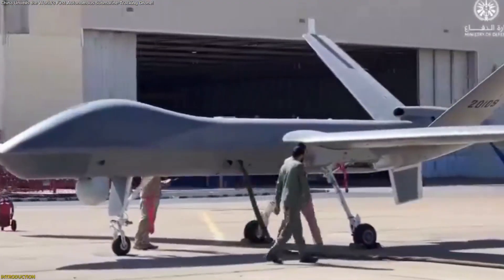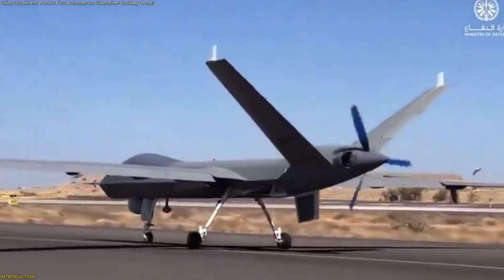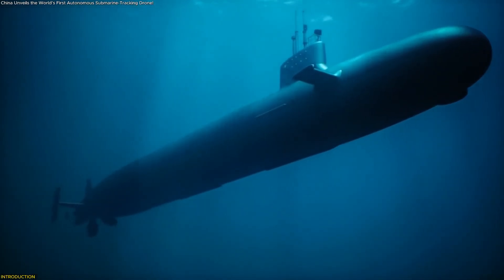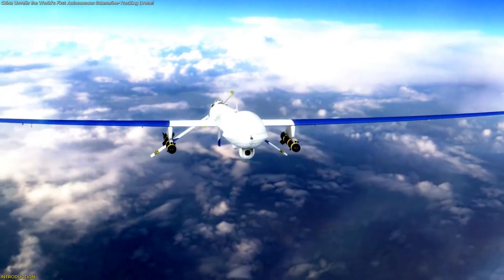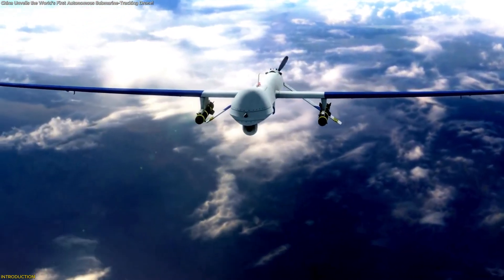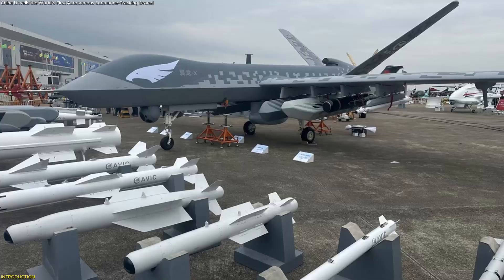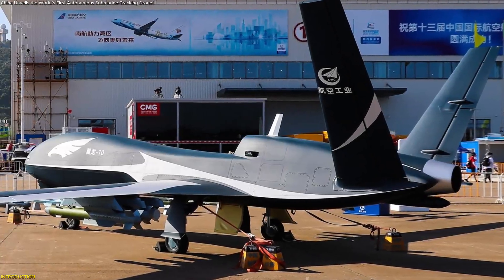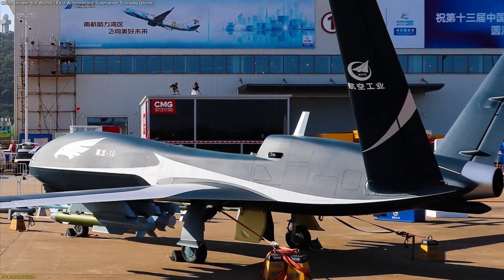China has unveiled what it calls the world's first long-endurance autonomous drone designed to independently locate and track submarines beneath the ocean. Known as the Wing Long X, this system can stay airborne for nearly two days while analyzing underwater activity using advanced sensors, sonobuoys, and onboard AI. In this video, we'll break down how it works and how it could reshape the future of large-scale ocean monitoring.